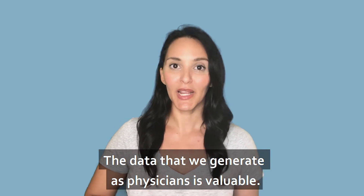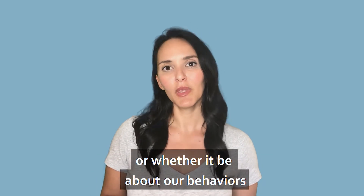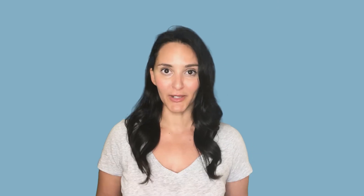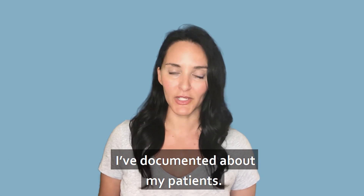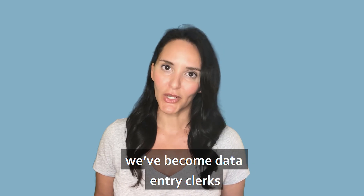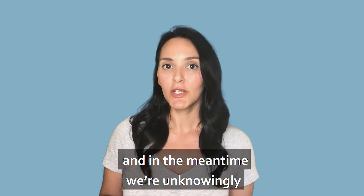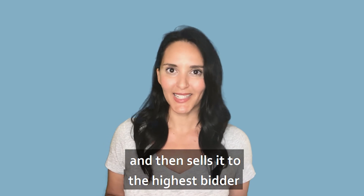The data that we generate as physicians is valuable, whether it be about our patients or whether it be about our behaviors, our prescribing patterns or referral patterns. As a physician, I have no control over what happens to the information I've documented about my patients. Most of us currently have no choice. We've become data entry clerks, and in the meantime we're unknowingly using platforms that capture our patients' data and then sell it to the highest bidder.